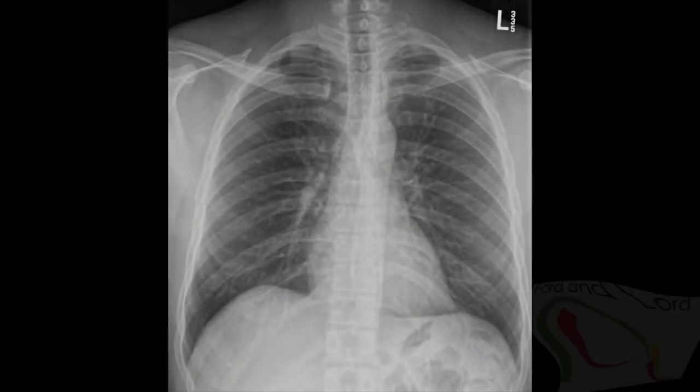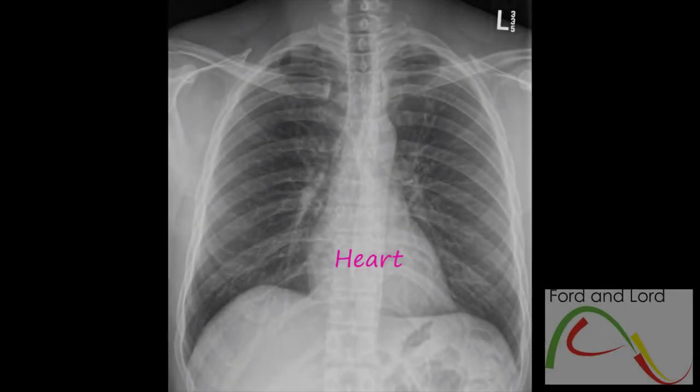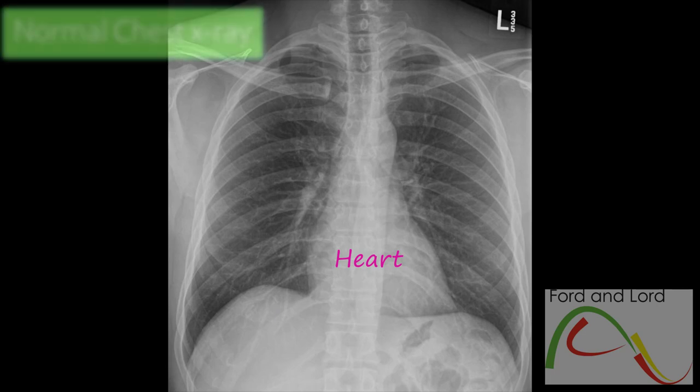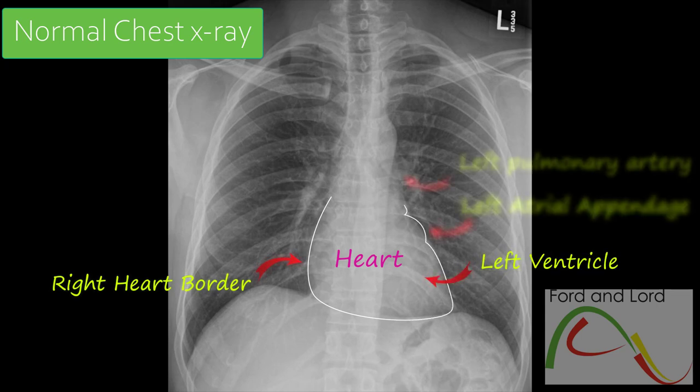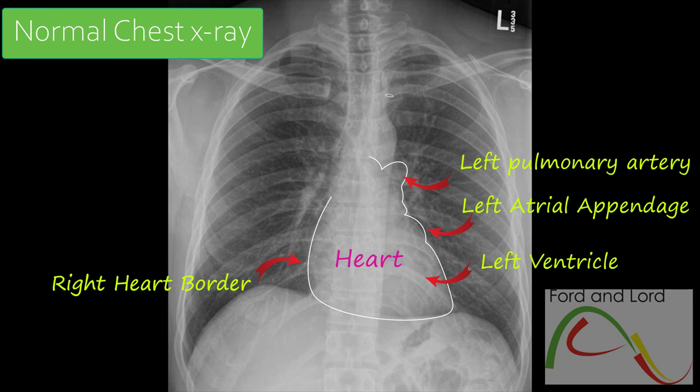The heart is an important anatomical structure which is assessed on chest x-rays. The chest x-ray may not be the best modality for detecting cardiac conditions. Even in a case of obvious cardiac abnormalities, additional investigations are almost always required to make a diagnosis. Also, the normal cardiac appearance on a chest radiograph does not exclude the possibility of cardiac disease.